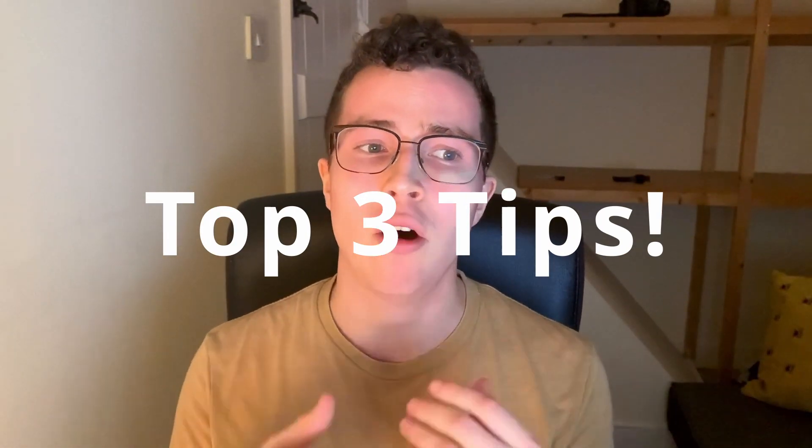What I'm going to talk about today are my top three tips on how to improve your biology grade. I'm not going to really discuss how best to revise, because there are better videos out there, but I'm going to give you my top three tips that I used that helped me improve my grades.